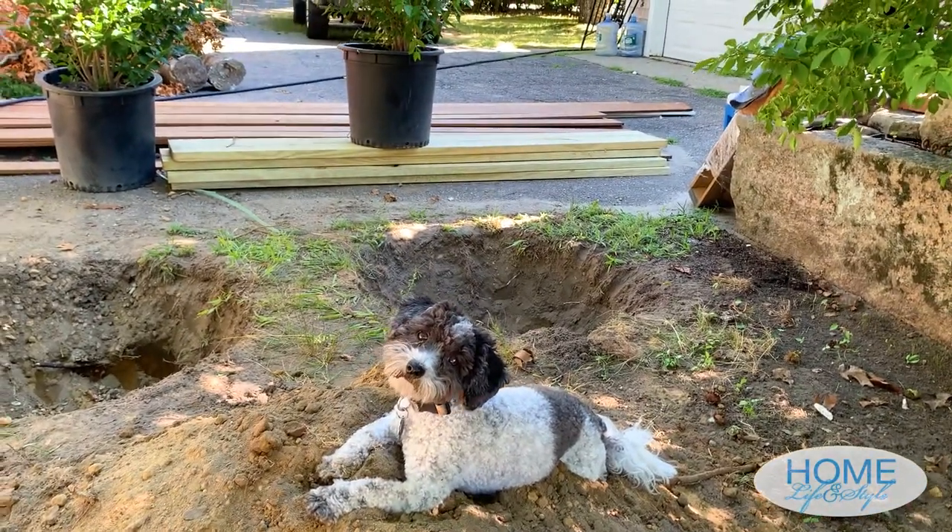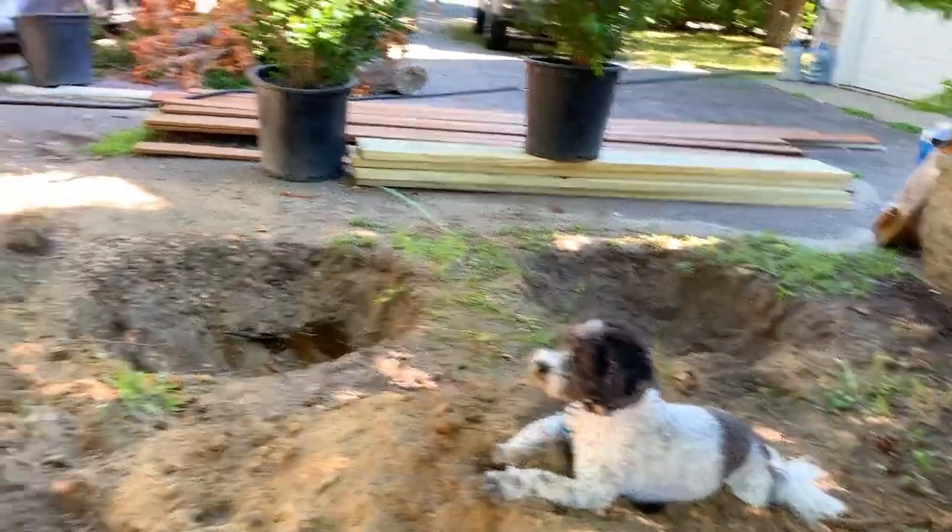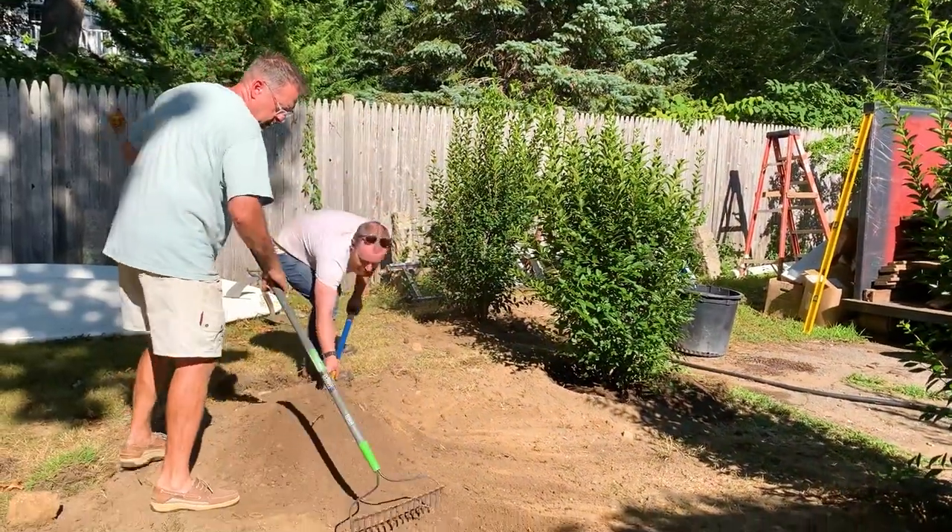At the top of the back driveway, I wanted to add some border for privacy. My son Nate was visiting and offered to plant privets for us.